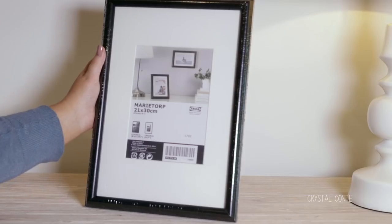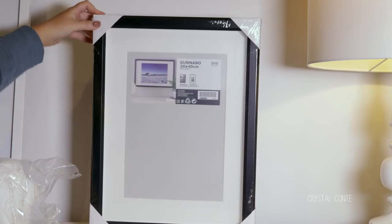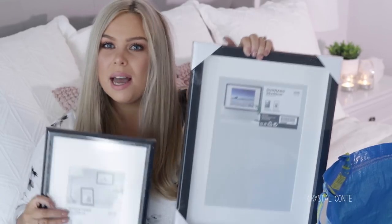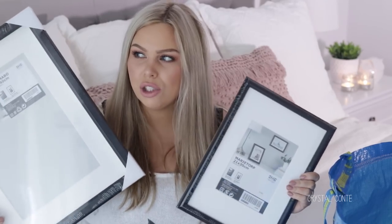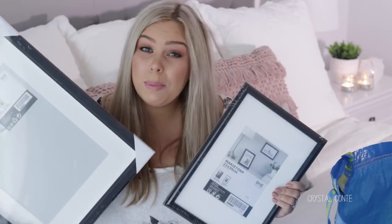I'm gonna do the boring stuff first. So the first thing that I have here is just a simple black frame. This is the 21 by 30 centimeter frame — Marie Taupe, I think is how you say it. I got this frame along with this one here. This one fits an A4 picture in it because what I'm gonna do is a little collage thing, and I've got a bigger black frame. I just wanted two different sizes so I can put them next to it on the wall in our bedroom. They're just simple black frames.